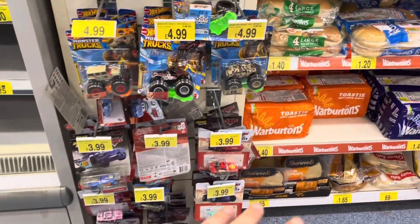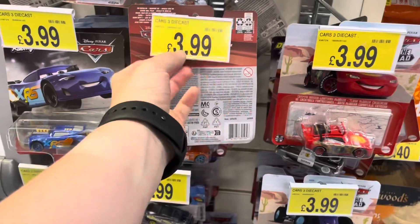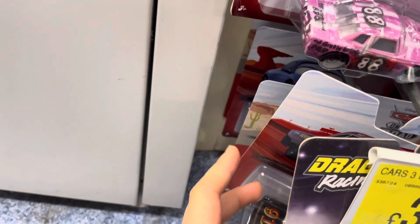So this is B&M — the car section now lives next to the bread for some strange reason. £3.99, which is a really good price for cars. Let's have a look and see if they've got anything decent.